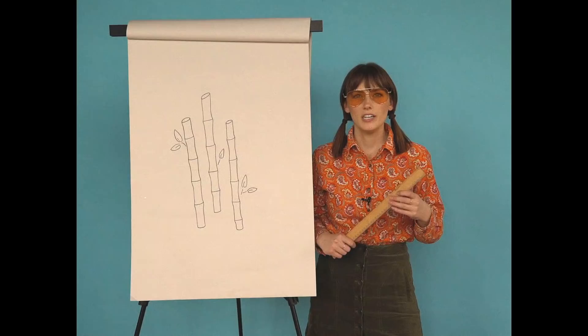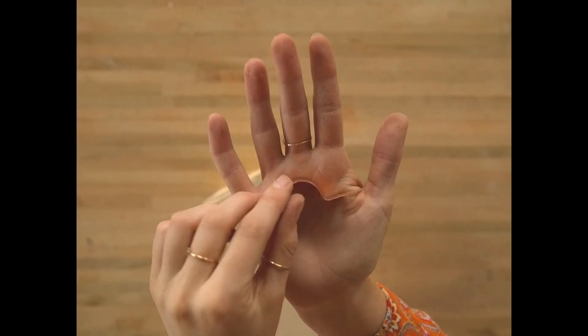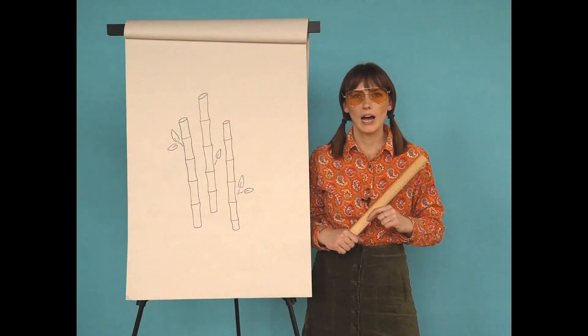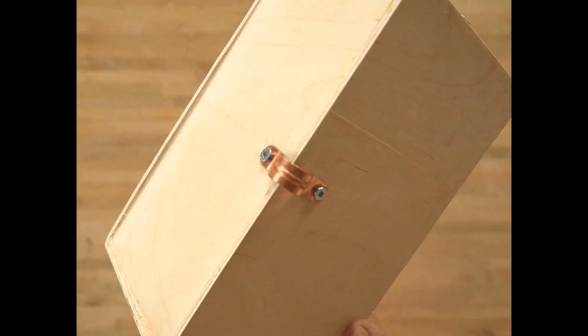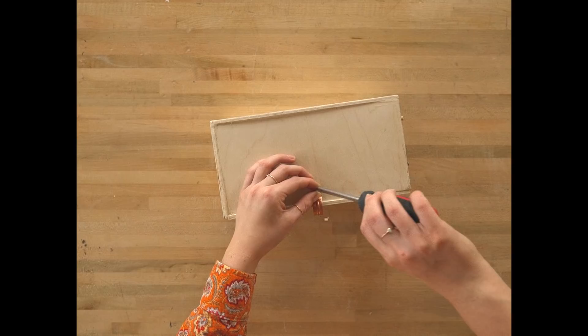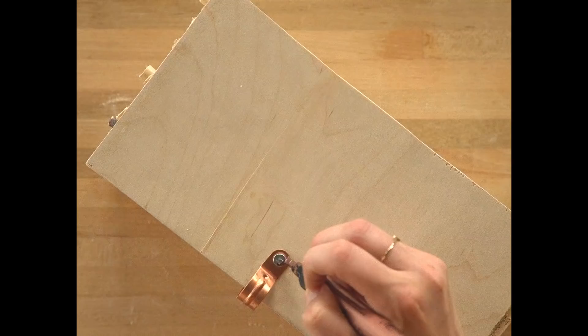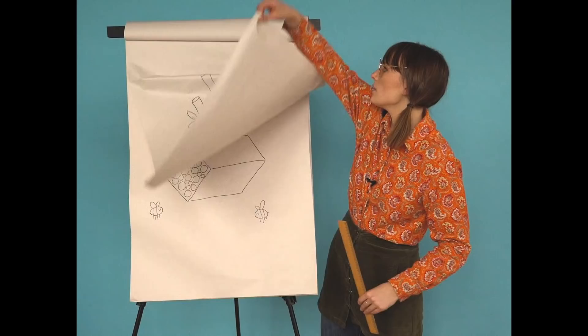To hang it up I'm using a saddle clip — we just happen to have this copper one lying around. I bent it on a slight angle to match the angle of my box and then attached it using two small screws. Once those were in, I painted the top of the screws with a copper paint pen because we are extra like that. Lastly, use some strong rope to attach it to your tree.